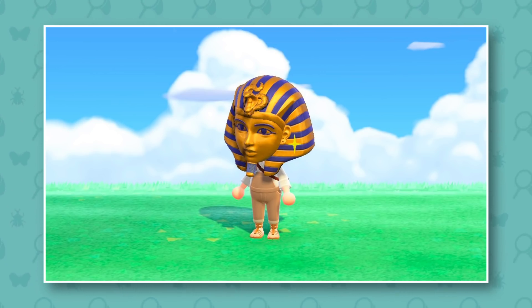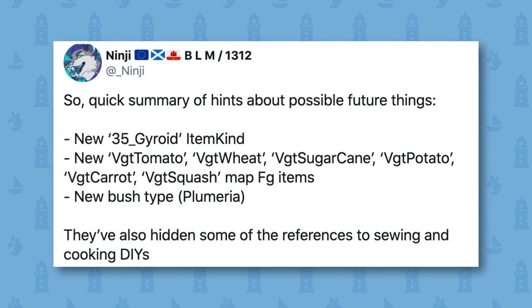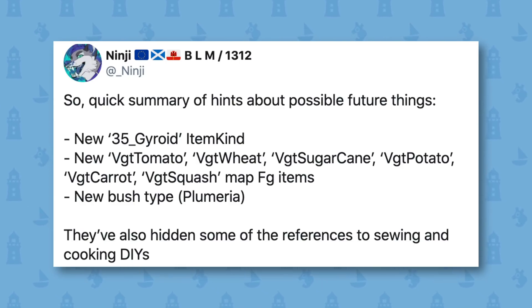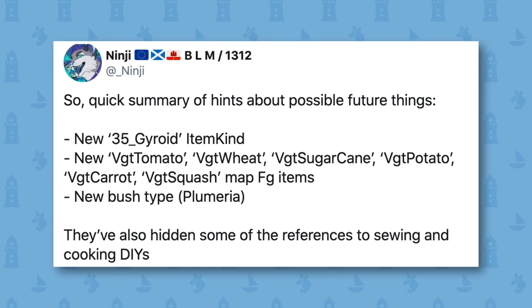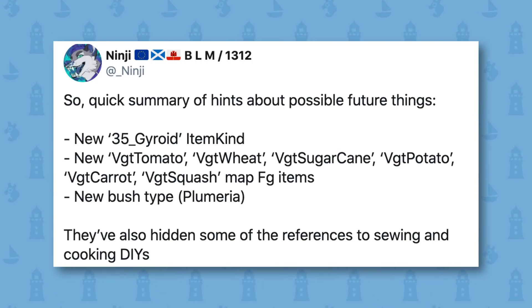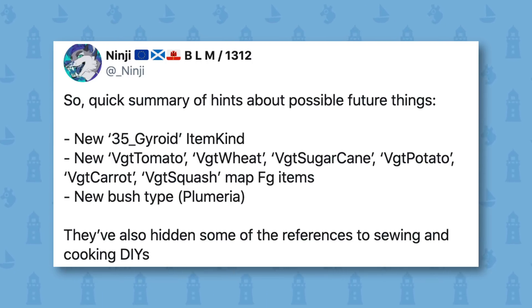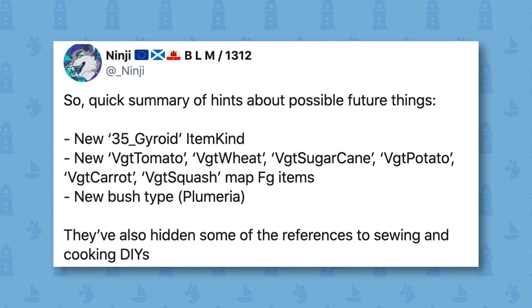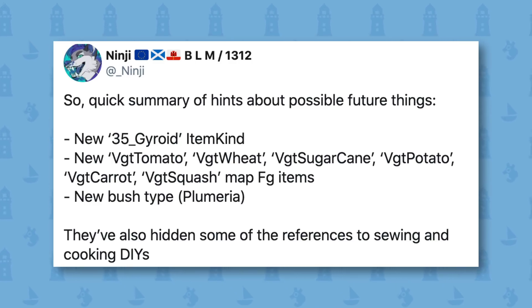However, datamines have suggested that we will see even more types of DIY recipes added soon. This datamine comes from Ninji, who is an incredibly famous and reliable data miner in the Animal Crossing community. He's pretty much the go-to guy for Animal Crossing datamines, and everything that he's datamined has actually come into the game. So we can be certain that at some point this will happen, though how exactly it unfolds we don't know — but let's speculate anyway.